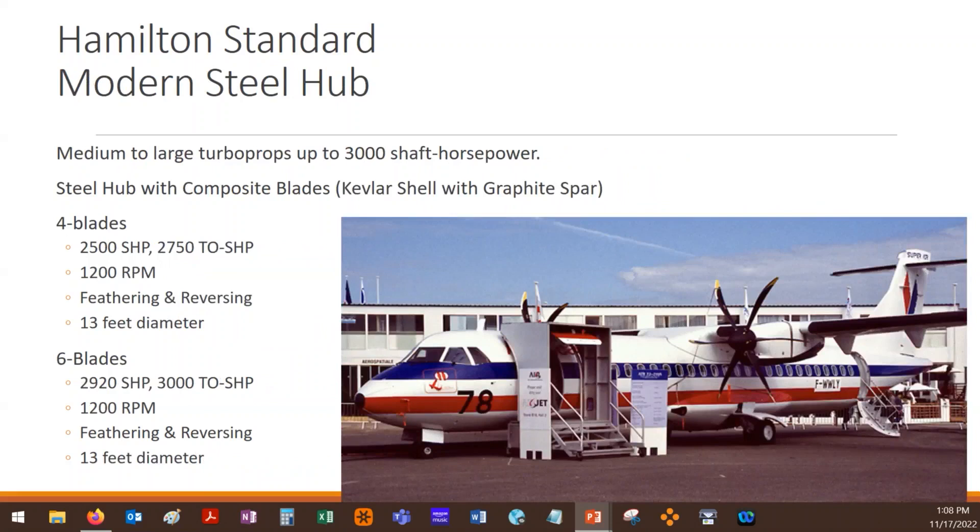Hamilton Standard has since come out with a more modern steel hub propeller using composite blades. They like Kevlar — they tend to use a Kevlar shell with a graphite spar (graphite and carbon are interchangeable), and they actually have a two-spar design, with two spars running inside these blades. They still have an aluminum cuff that hooks into the hub, but the rest is composite blade. You can see the blade is no longer just a square paddle — it starts to have a curvature or sweep to it. The most extreme version is referred to as a scimitar blade, where there's a big sweep from root to tip, making them quieter and more efficient.